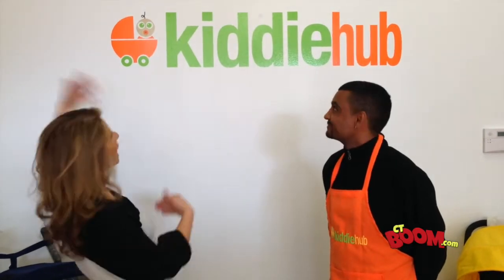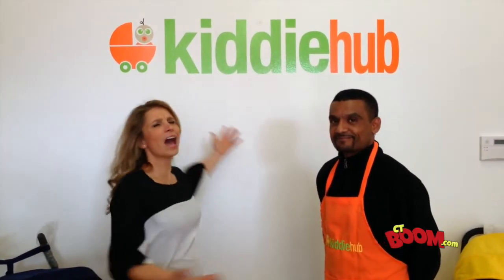Hey, it's Yana Zapp for CTBoom.com. Today we are in Norwalk at Kitty Hub. It's one of the hottest new stores in Fairfield County and I'm joined by manager Tony to tell us a little bit more about it.